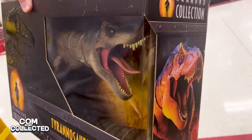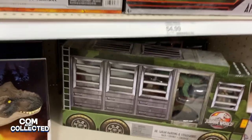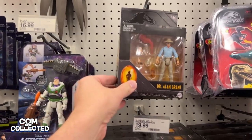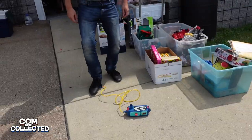Jeremy here from Calm and Collected. Join myself, my best friend Steve, and my sister Charity as we go on toy runs at our local stores looking for new action figures. We'll even visit our local retro store on our never-ending quest to see what's hanging.